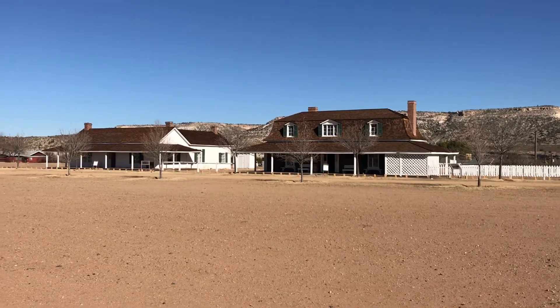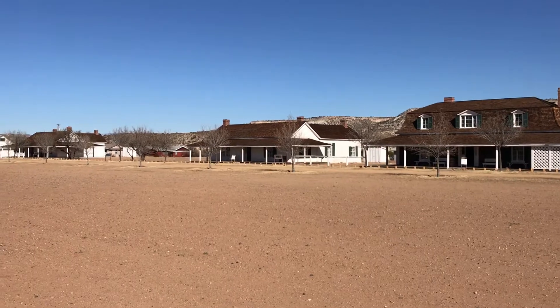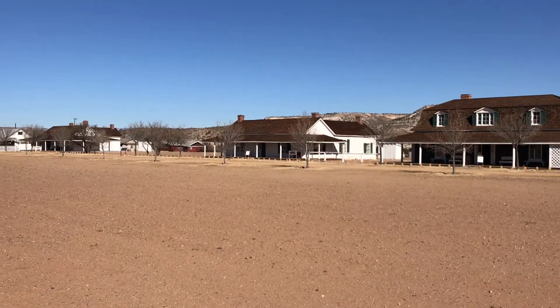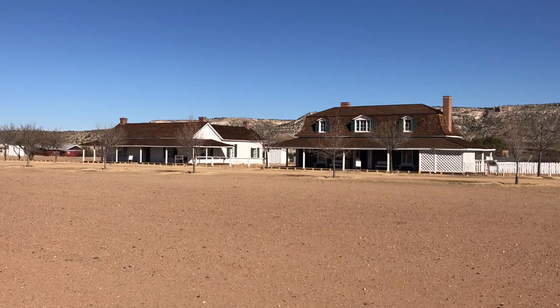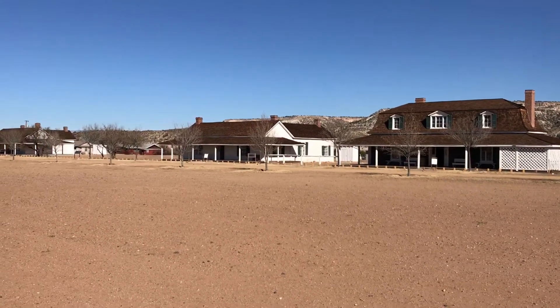I am in Fort Verde, Arizona, which is located in Camp Verde, Arizona. This fort has been here since the 1800s. The three buildings that you see here are all that is left out of the 20 plus. They are original. They have not been moved. They have not been rebuilt. They are exactly the way you see them.